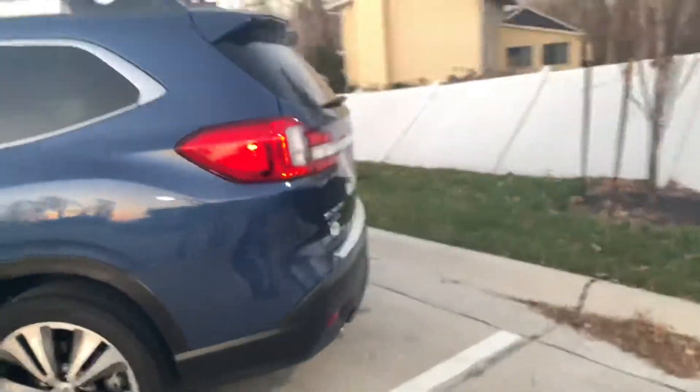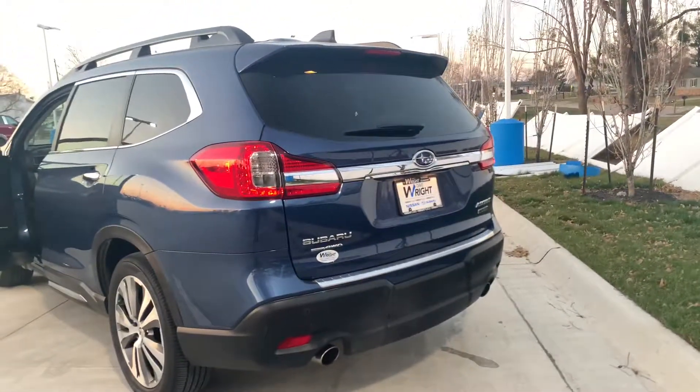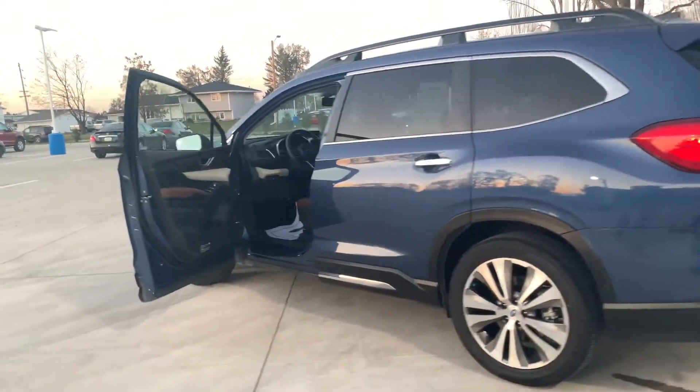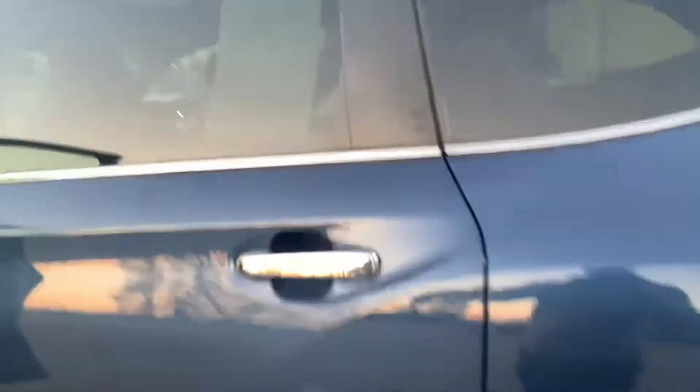This car has everything that you could ask for. When you get this video, let me know what you think. You can reach me at 319-595-4432. Thank you so much.